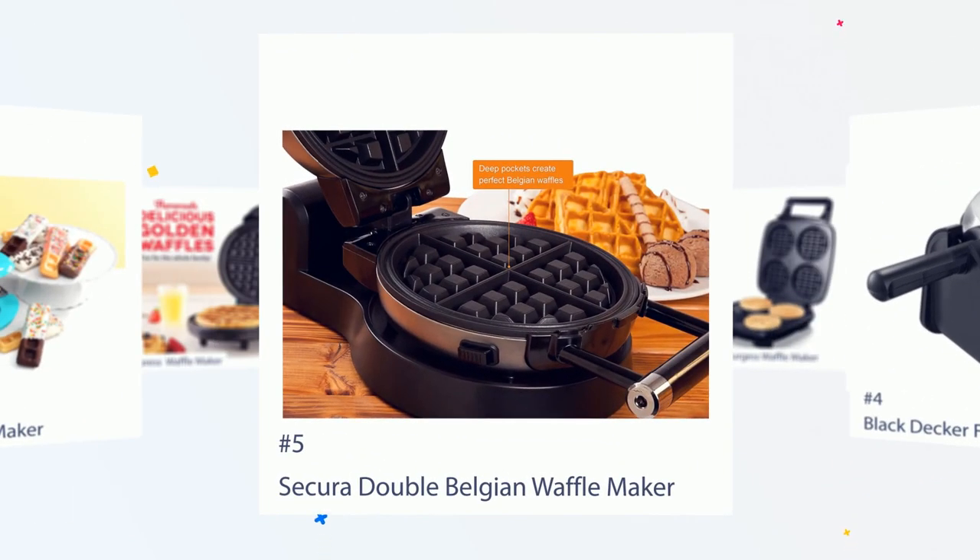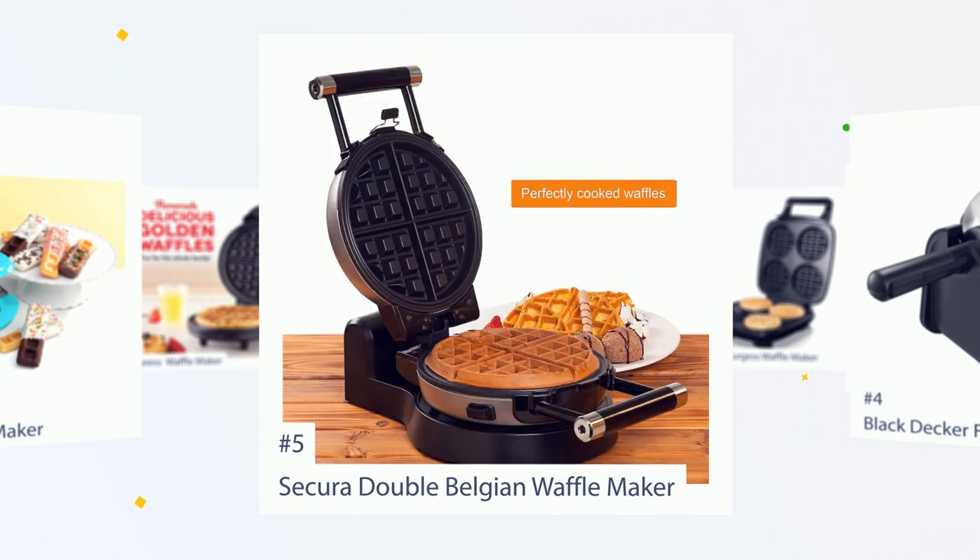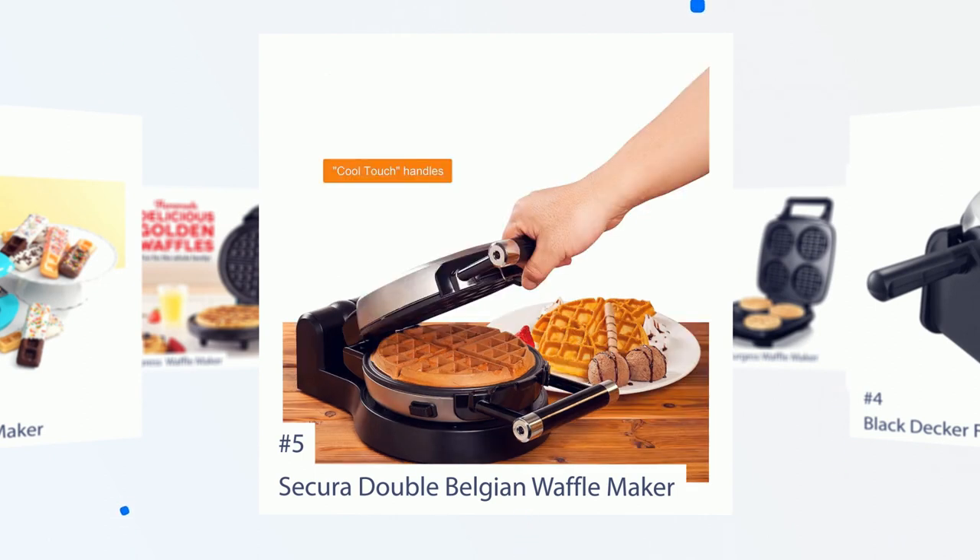Number 5: Sakura Double Belgian Waffle Maker. Terry says, easy to clean with removable griddle plates. Solid built. Easy to use. My son says that the waffles are the best ever now.